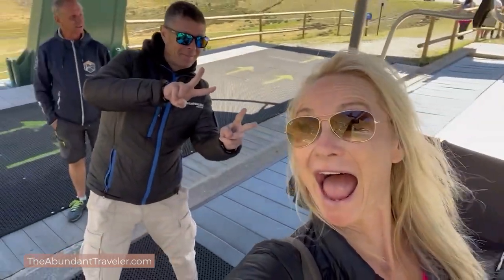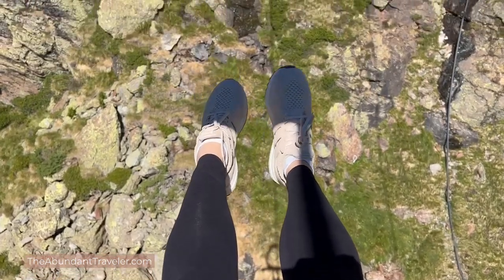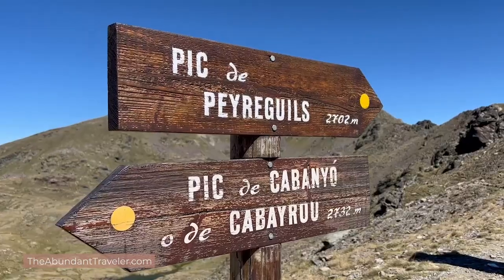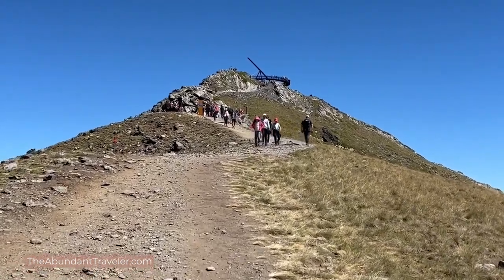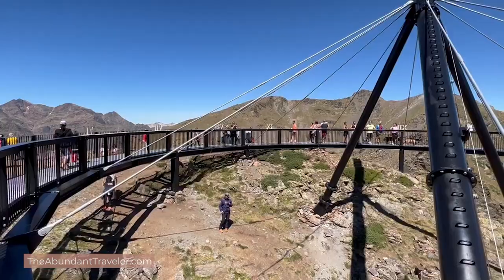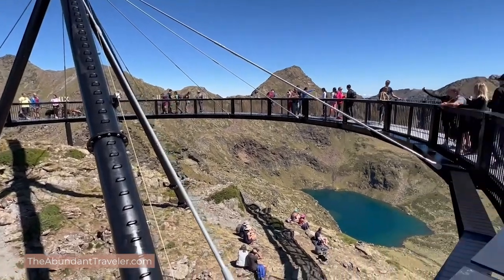I just used the facilities, grabbed a water, and then headed up the chairlift, which is a 20-minute ride up to the top where you can see the sundial. Once you get off the chairlift it's another 15-minute walk straight uphill to get to the sundial. Everybody congregates in one small area up there, so there are a lot of people, but it is a really cool experience to see this incredible sundial that the country of Andorra has created as a tourist attraction.